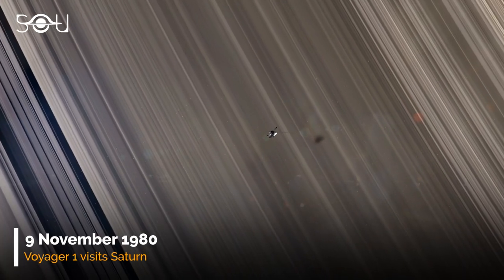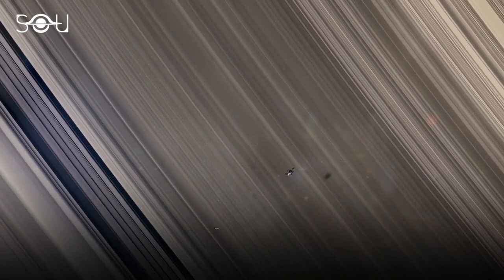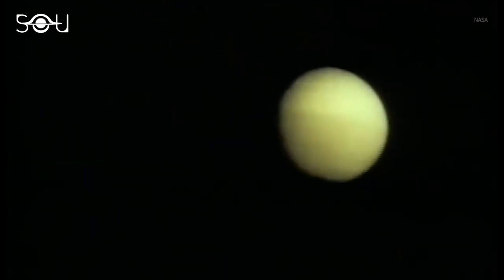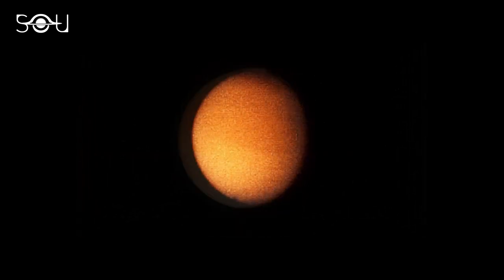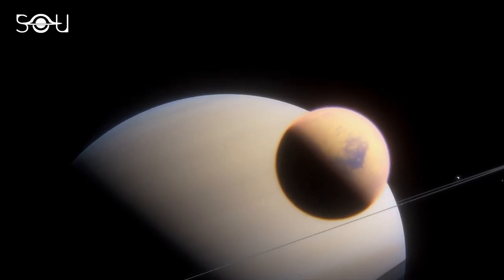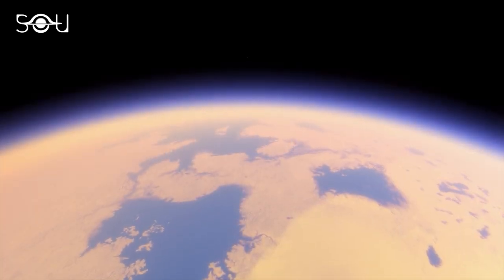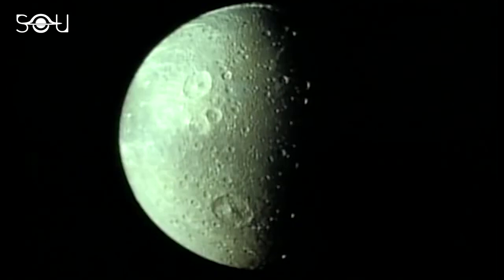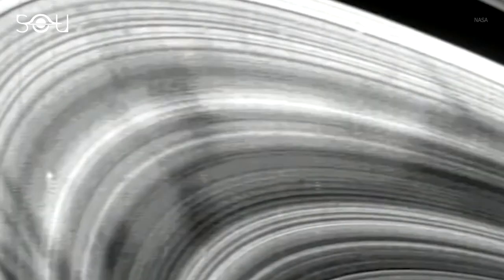On November 9, 1980, Voyager 1 became the second spacecraft to visit Saturn after its predecessor, Pioneer 11. While observing Saturn's family, Voyager 1's most exciting target was the planet's largest moon, Titan. The spacecraft passed over Titan on November 12, 1980, at a range of about 2,500 miles. The images revealed a thick atmosphere completely engulfing the moon's surface. Voyager 1 found Titan's atmosphere to be composed of 90% nitrogen, and data suggested that Titan might be the first body in the solar system, apart from Earth, where liquid might exist on the surface. Voyager 1 also imaged the moons Mimas, Enceladus, Tethys, Dione, and Rhea. It revealed the fine structures of Saturn's complex and beautiful ring system, and added the G-ring to its list of known rings.